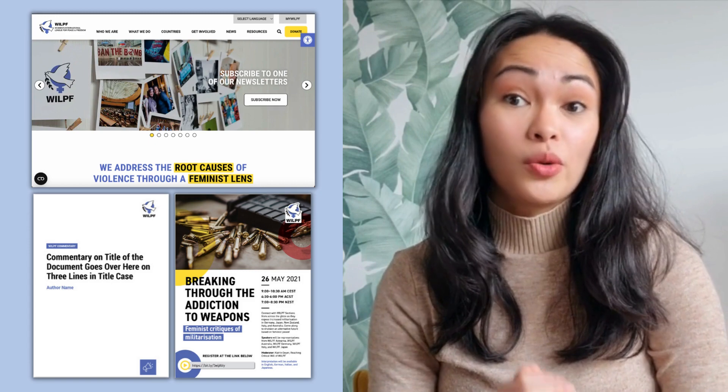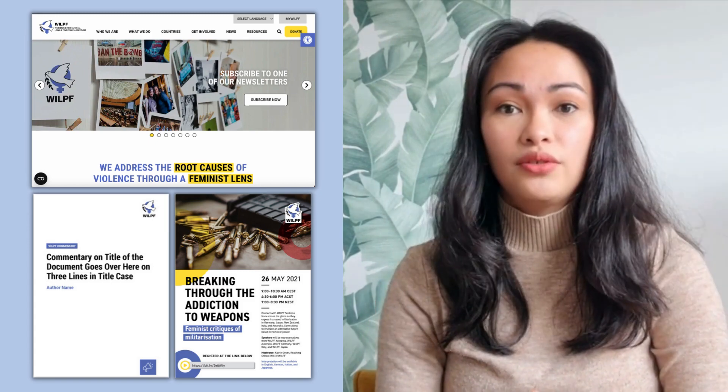Our visual identity communicates who we are, what we do, how we do it, and why we do it. So this includes our logo, our official colors, the fonts we use, and how we're represented on our websites and other digital channels. But we also need to speak with one voice, using consistent language and messaging that resonates with our audiences.